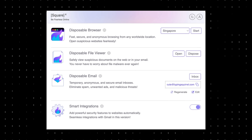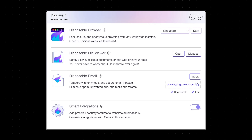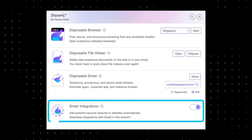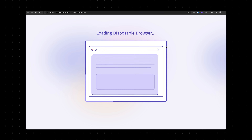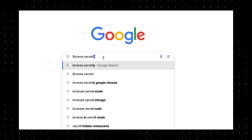SquareX has a clear and simple dashboard. From here, I could start a disposable browser session, check files safely, and integrate with my email effortlessly. To launch a disposable browser, all I had to do was choose a location and click start, and it opened right within my current browser, giving me a secure and isolated browsing experience.